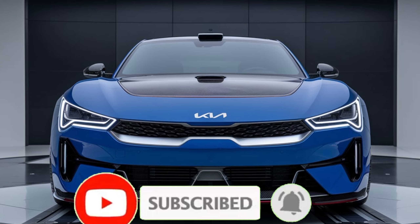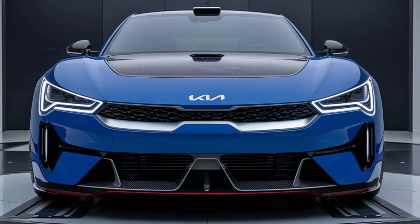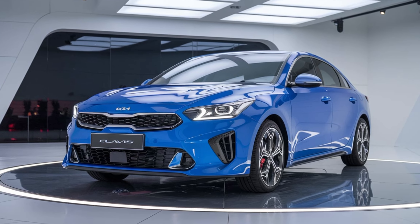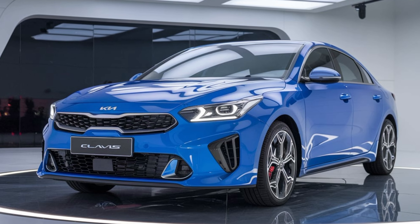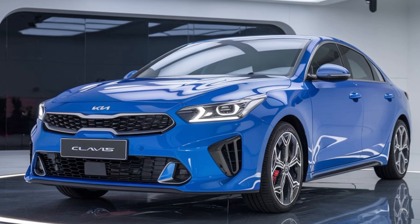Looking at the front of the Kia Clavis, you'll immediately notice its bold grille design. The grille is wide and angular, giving the car a commanding presence on the road. It's paired with slim LED headlights that stretch back towards the fenders, providing a sharp and aggressive appearance. The daytime running lights are integrated seamlessly into the headlight design, further adding to the futuristic look of the front fascia.